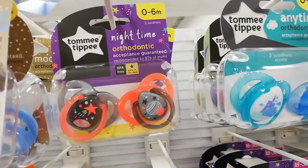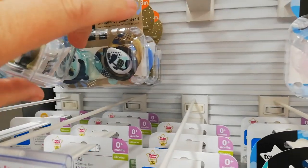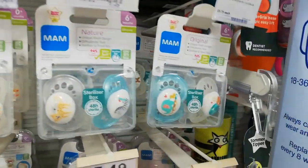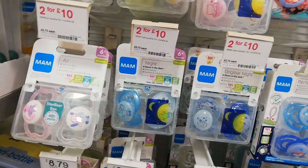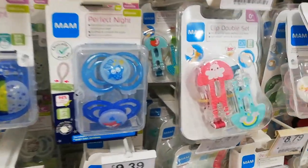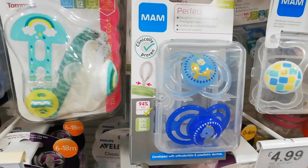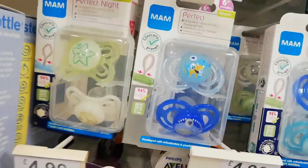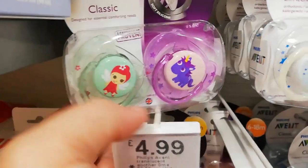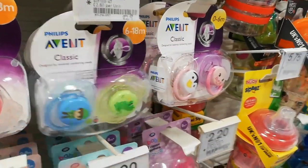Let's have a look at the dummies. Look at them! They're so cute! Robin Hood! Or George and a dragon.